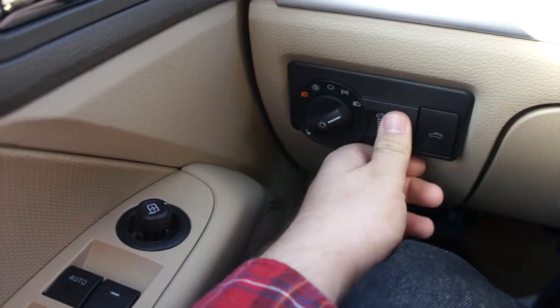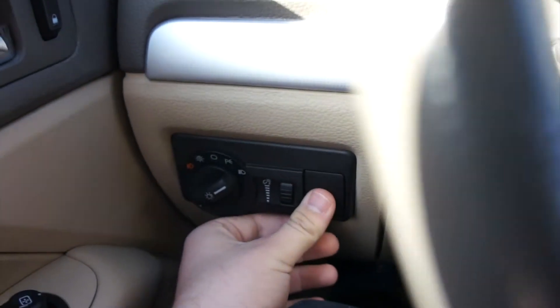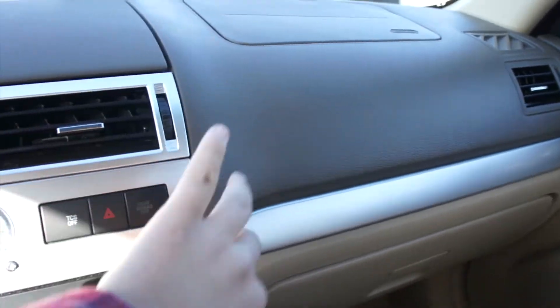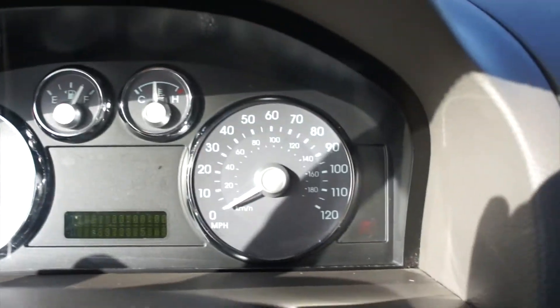Headlight controls are over here — pull for fogs, gauge dimmer as well. Click it all the way up and it will turn all of the interior illumination on. Trunk release right next to that. Dashboard: same soft padded material as the door panels. It's really a high-quality interior. In the middle, you have these beautiful gauges that the Milan gives you.